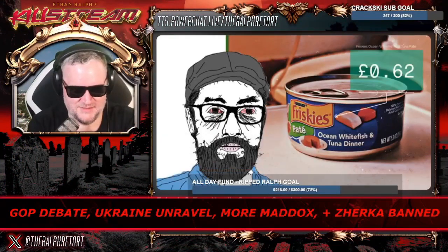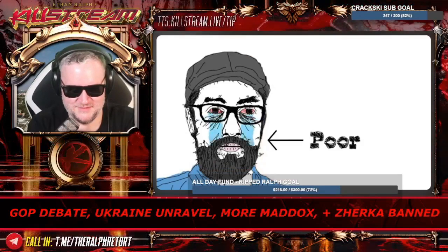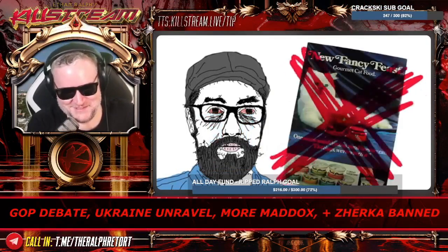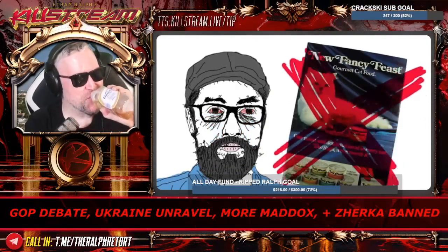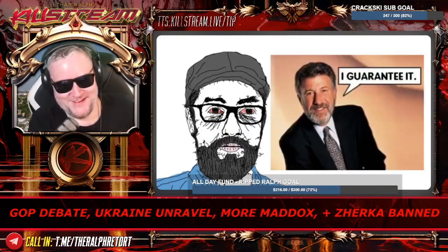I would have preferred the Savory Shreds variety, but alas, it was out of my price range. For the same reason, I also avoid high-end brands like Fancy Feast. But not to worry — if you follow this recipe perfectly, you will barely notice the difference.